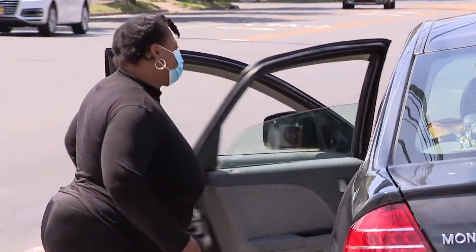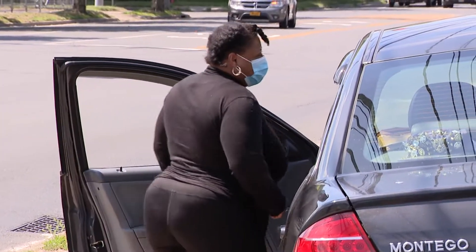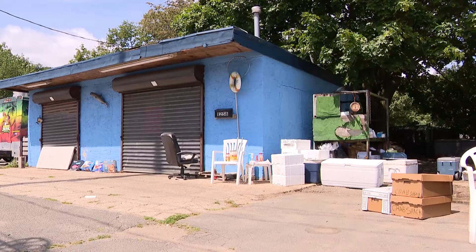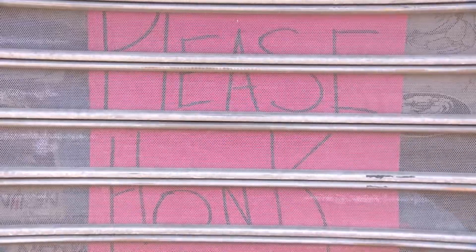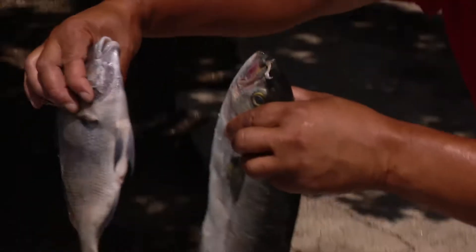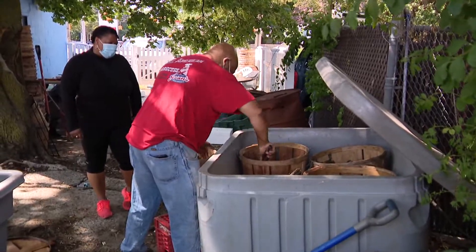The Crab Shack has been able to stay open doing curbside pickup only. He continues to do business by keeping everything outdoors. You could drive up and give a honk and he'll deliver to your car, or you can get out and take a look at all of his fresh fish.